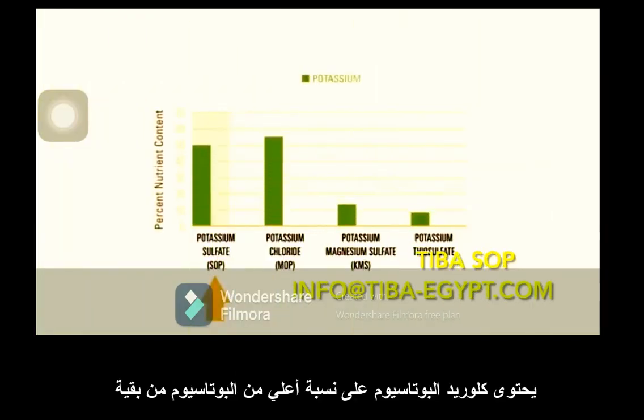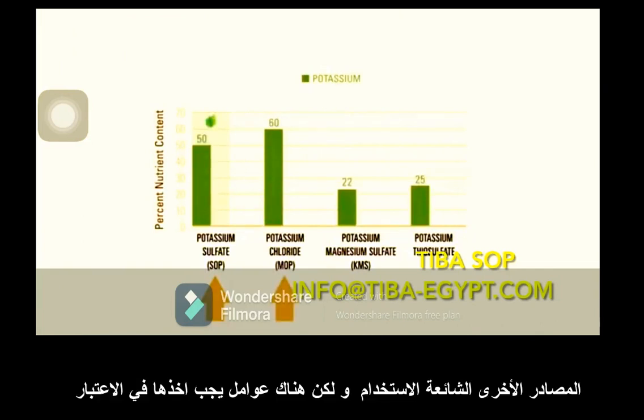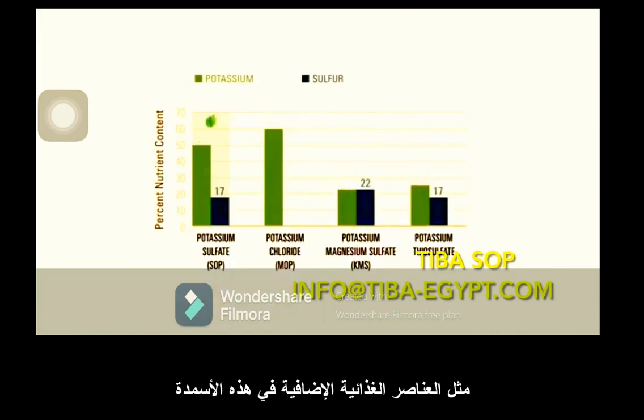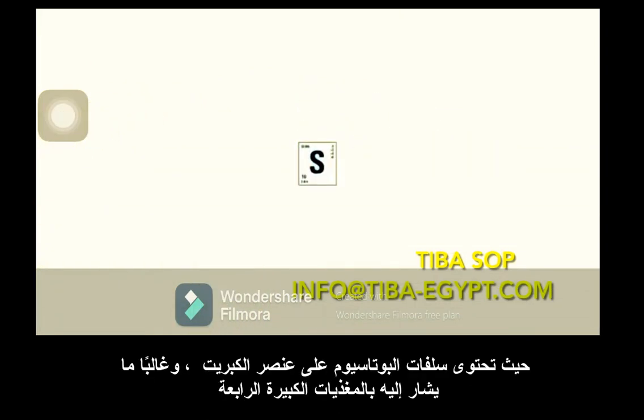Potassium Plus, SOP, and muriate of potash (MOP) offer more potassium than other commonly used sources. The additional nutrients in these fertilizers also factor into their overall value. Potassium Plus contains sulfur, often referred to as the fourth macronutrient.